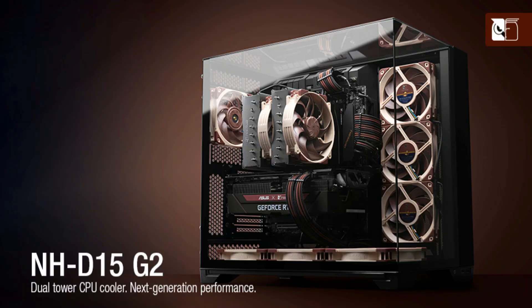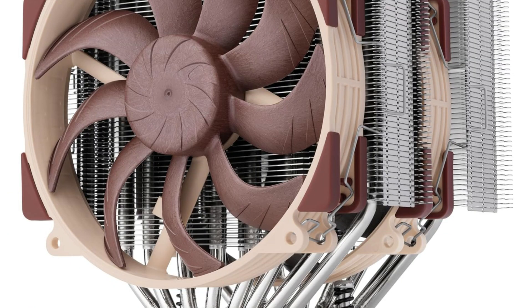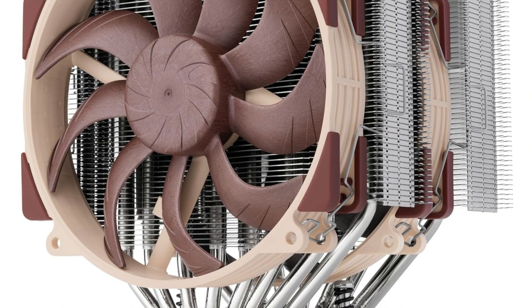Two cutting-edge NF-G2 140mm fans with speed offset for acoustic adjustment, PWM for automated speed management, and low-noise adapters provide optimal efficiency at full load and near-silent operation at idle. In single-fan mode, the offset design with recessed lower fins allows for 59mm of RAM clearance and clears the top PCIe x16 slot on the majority of modern motherboards.